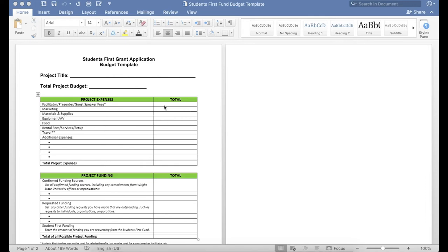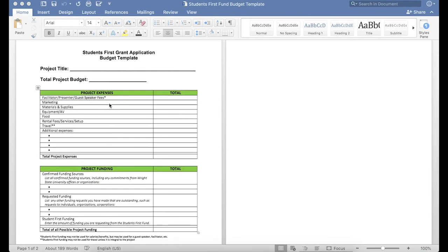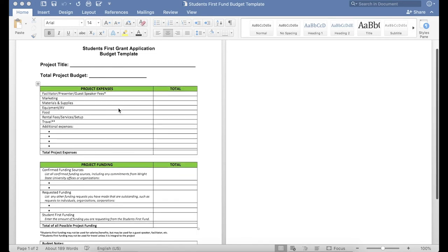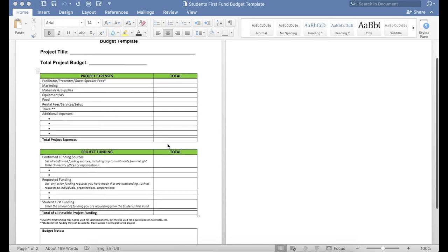On the right-hand side, you'll total what that amount will be. For example, if you're purchasing flyers for an event that you're having, you'll list that under Marketing, and then total what that amount requested is on the right. You can give us some specifics over here as well. At the very bottom, you'll need to total your project expenses on the right-hand side.